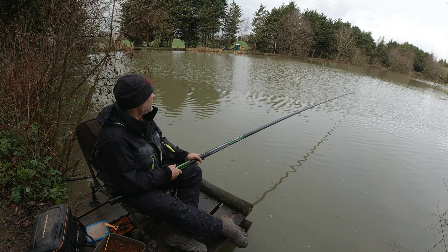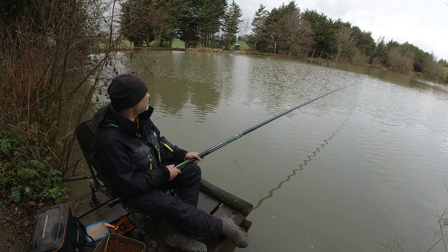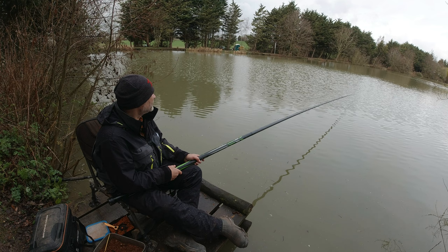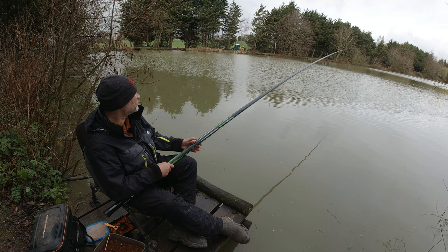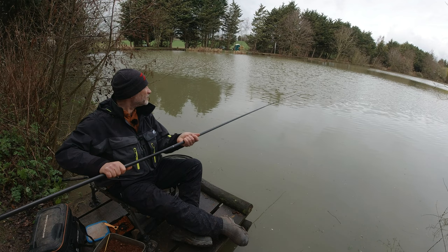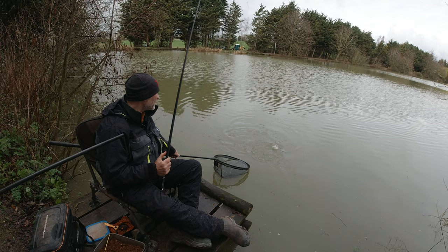Yeah they're hitting this on the way down. Could quite easily be fishing on the drop. I've got bulk down as well — the bulk of my shot is about eight inches from the hook. They're snatching this on the way down. I'm getting plenty of bites now — all skimmers. I wonder what we'd catch on the drop — perhaps catch some roach on the way down.